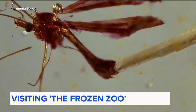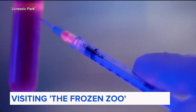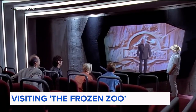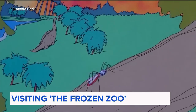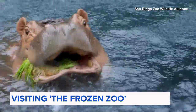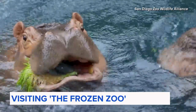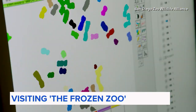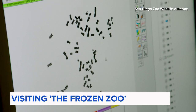They extract the preserved blood from the mosquito and, bingo, dino DNA. Jurassic Park's whole mosquito-trapped-in-amber method for cloning dinosaurs was of course a little unrealistic. But for the San Diego Zoo Wildlife Alliance, scientists were already onto the idea of cloning animals with preserved DNA decades before that movie came out.